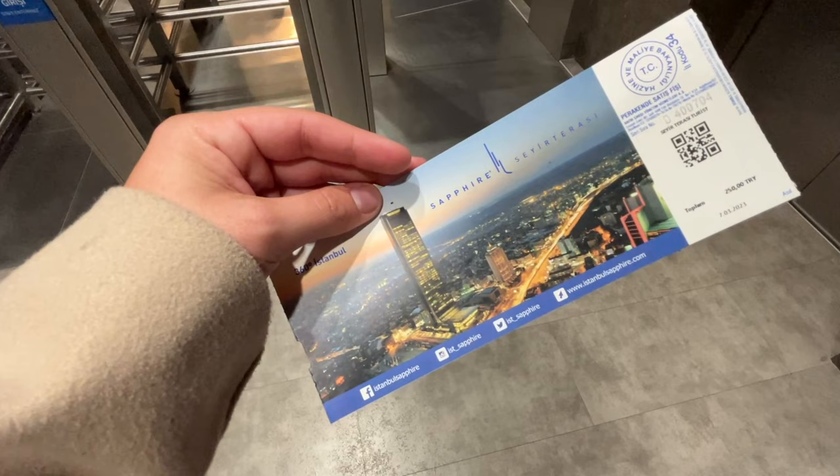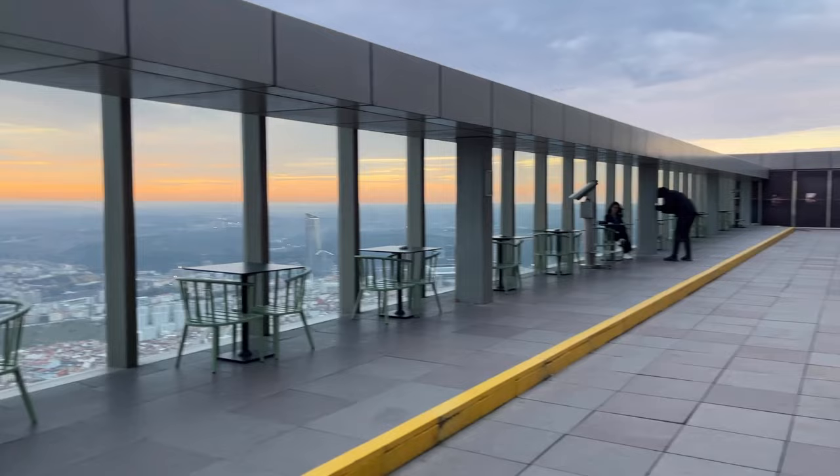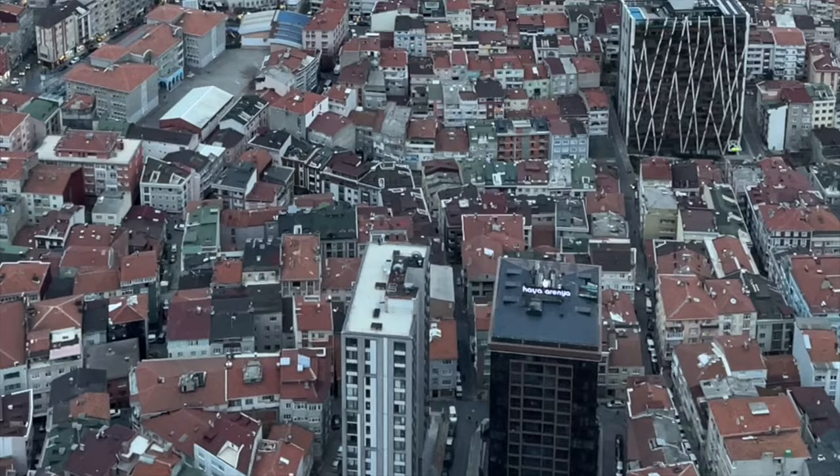You get your tickets inside the mall for 250 liras and then someone guides you to the elevator to the observation deck. The views were absolutely breathtaking and I got there right as sunset was starting. There was also a whole other side of the deck with more views to admire.